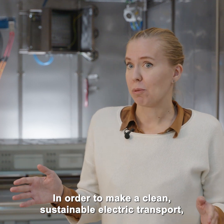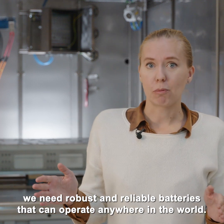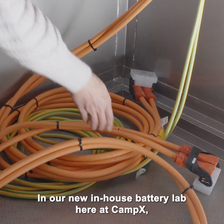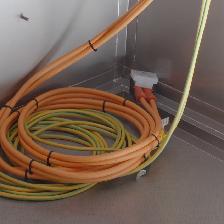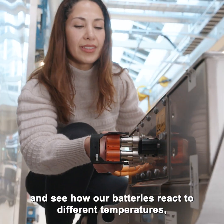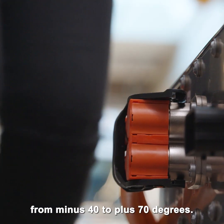In order to make a clean, sustainable electric transport, we need robust and reliable batteries that can operate anywhere in the world. In our new in-house battery lab here at Camp X, we can simulate different driving conditions and see how our batteries react to different temperatures, from minus 40 to plus 70 degrees.